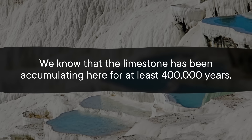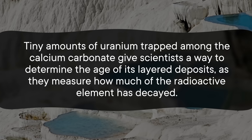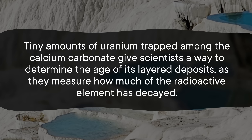Pamukkale is undoubtedly beautiful, but its intricate travertine formations also have a lot to tell us about the past. We know that the limestone has been accumulating here for at least 400,000 years. Tiny amounts of uranium trapped among the calcium carbonate give scientists a way to determine the age of its layered deposits, as they measure how much of the radioactive element has decayed. This then allows them to track physical and chemical changes in the rock through time, giving insight into the ancient Earth environment, including paleoclimate and past earthquake activity.